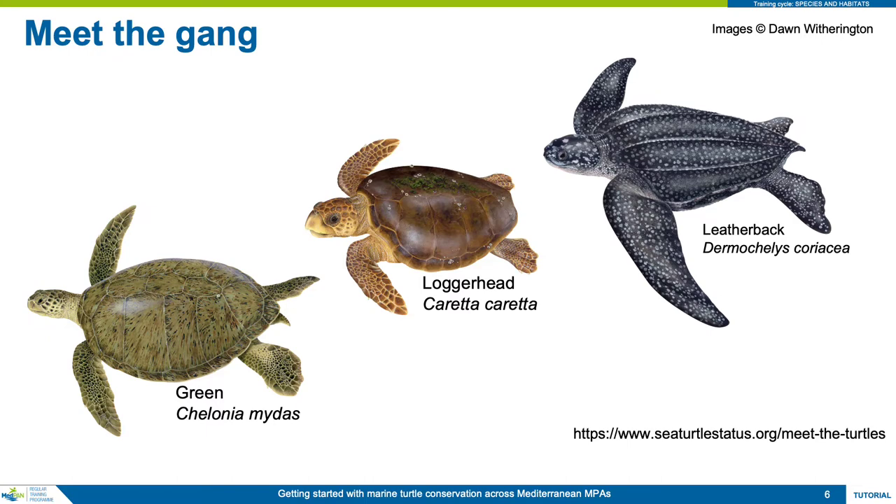The leatherback can be found across the Mediterranean, but is most commonly found in the western part. These three species represent nearly 100% of the turtles likely to be encountered in the Mediterranean, as the other species are either only rarely observed or never. But for completeness, we will show the others next.